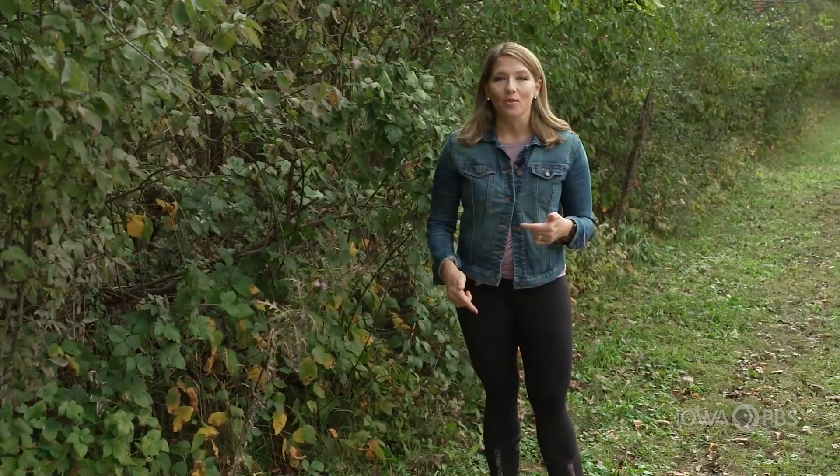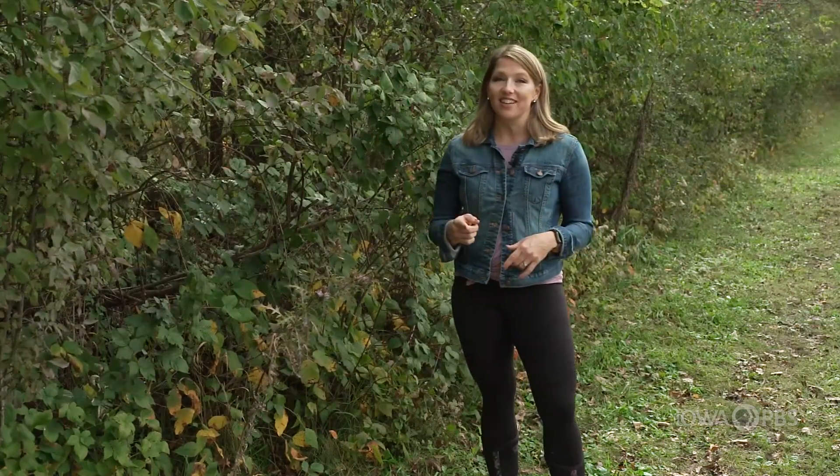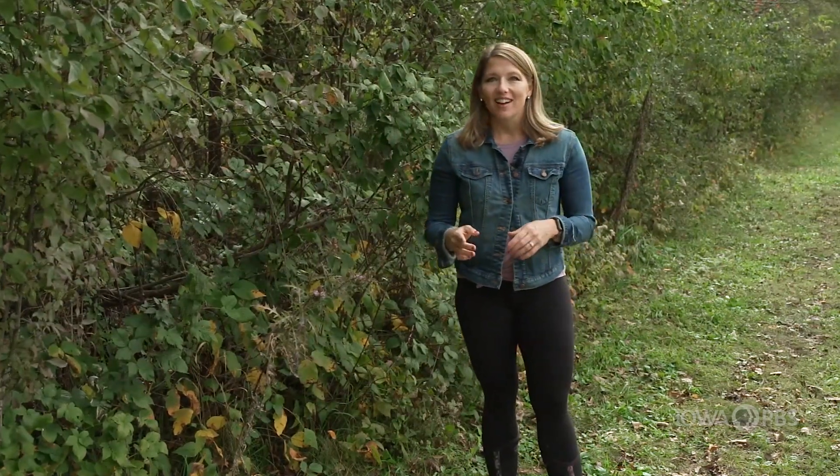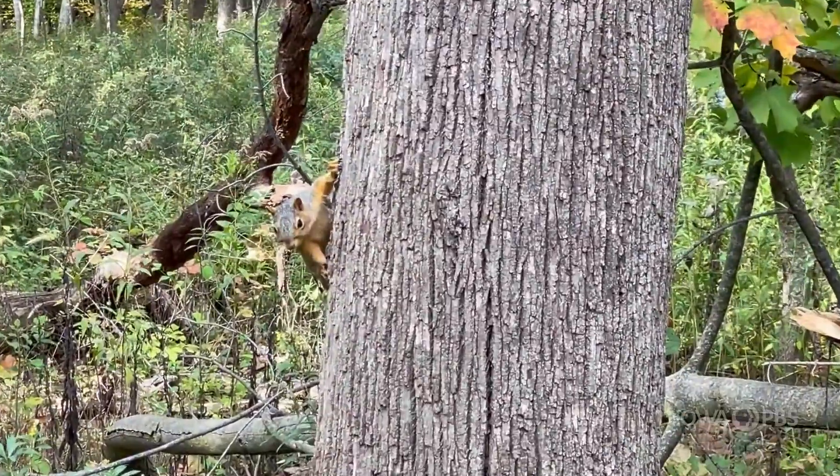Whether you're at an urban nature preserve like the one here in Waterloo, or in your very own neighborhood, chances are if you can see big trees, you're going to see a squirrel or two. So when you do, stop and think about how that tree provides the perfect habitat for our furry little friends.